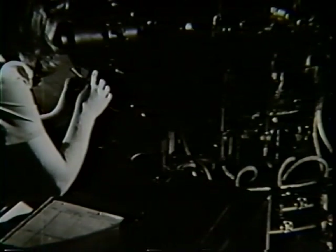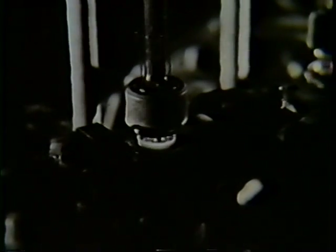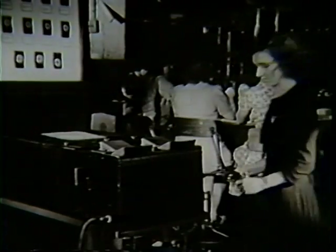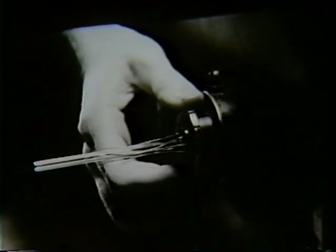Through this device called a pyrometer, an operator checks the temperature of the hot glass to ensure the formation of the proper airtight fusion of the glass and the metal. The stem is then allowed to anneal by cooling gradually. The completed stem is tested in a device called a polariscope, which projects a pattern of the glass strains on the screen and shows at a glance that the stem is properly made.